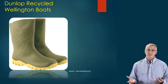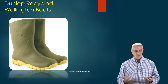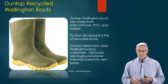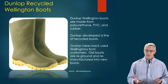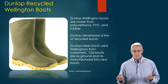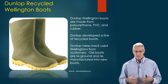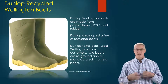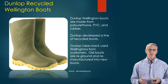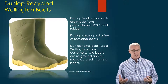Another example is the Dunlop Recycled Wellington boot. These are very high quality boots, great for water resistance, made from polyurethane, PVC, and rubber. They developed these as a line of recyclable boots — not only can they take them back, but they can reground and remanufacture them almost 100% back into new boots again. That's pretty dramatic when you think about the functionality you get out of it.